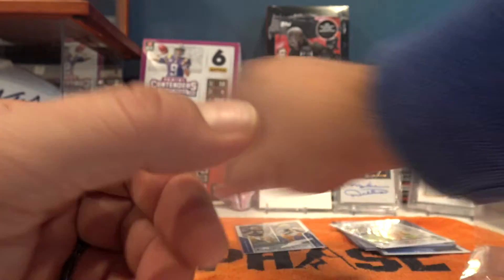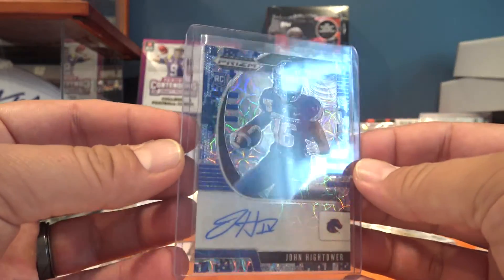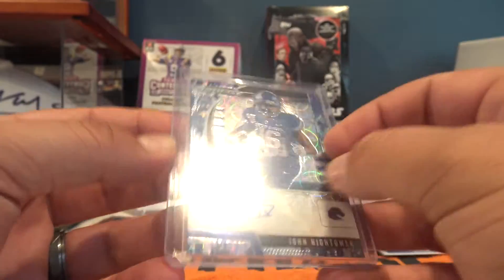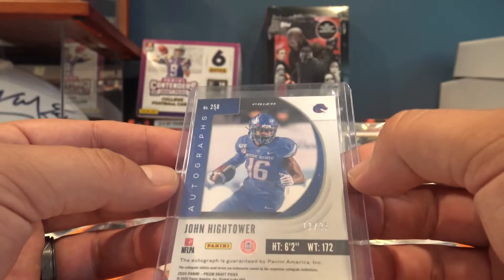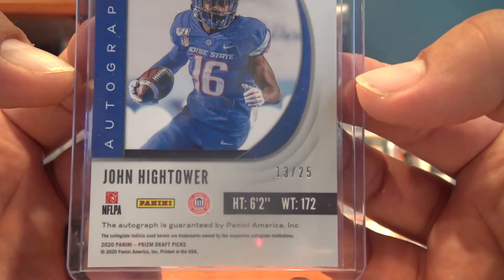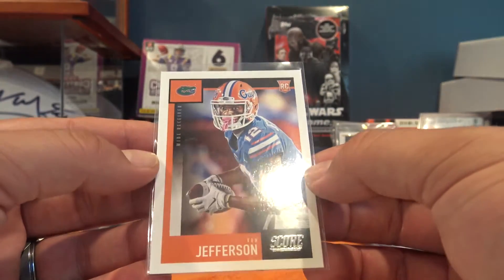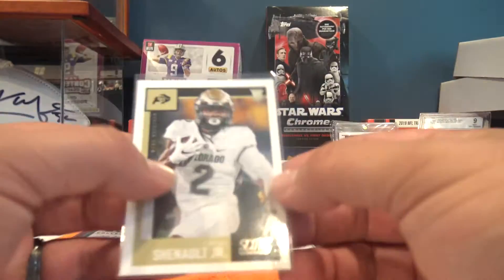Next up, out of 25, John Hightower - look at that, very nice. It's a numbered rookie card of John Hightower in that blue parallel, whatever they call it, out of 25. Very nice card. Next up is another rookie, Von Jefferson out of Score. Very cool.